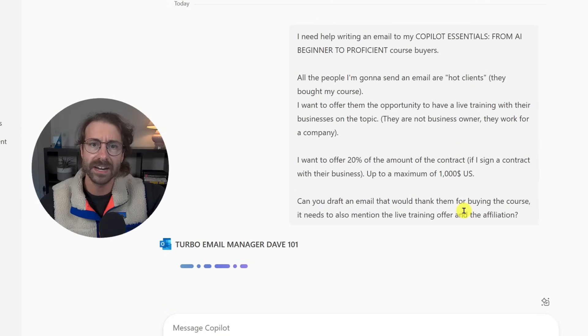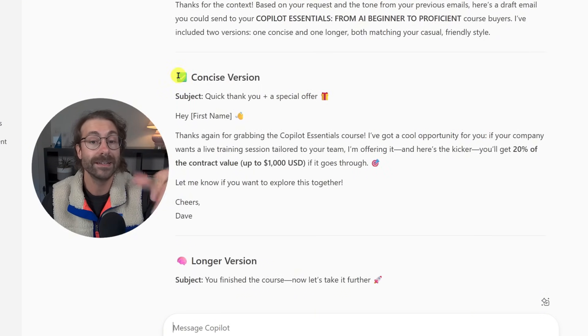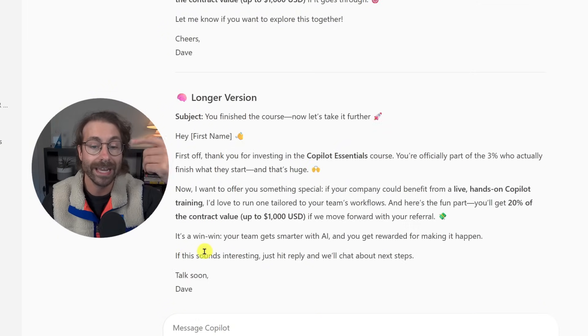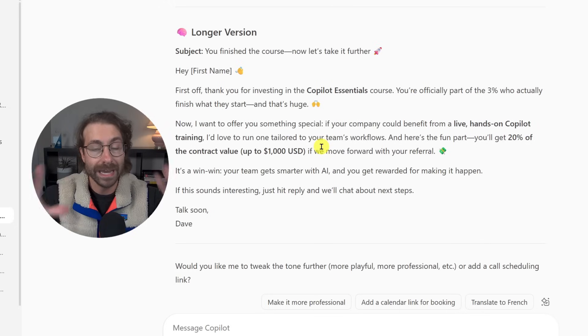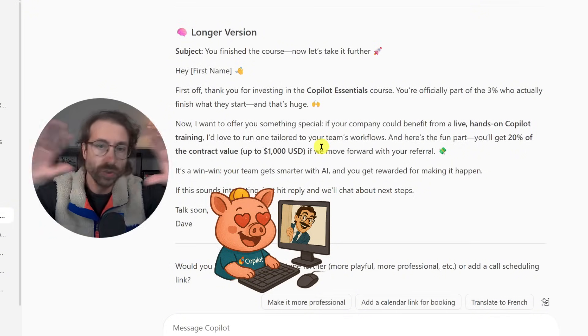Since I gave this agent knowledge from 10 previous emails I wrote — telling it to inspire itself from my tone and voice — it produced a concise version and a longer version, exactly as I instructed. It made the email based on the agent's knowledge of my style. This is very different from using Copilot without an agent. If you want to know exactly how I built this turbo email manager, I walk you step by step in the next video on how to build your first agent with Copilot.